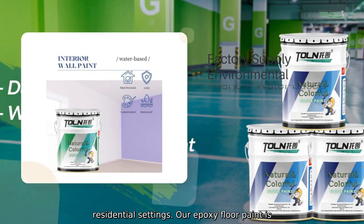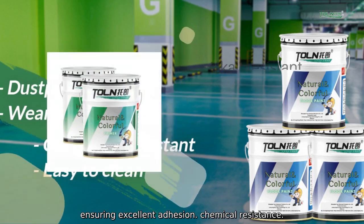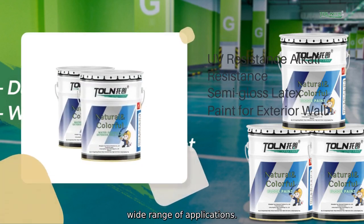Our Epoxy Floor Paint is formulated with high-quality resins and pigments, ensuring excellent adhesion, chemical resistance, and abrasion resistance. It is suitable for a wide range of applications.